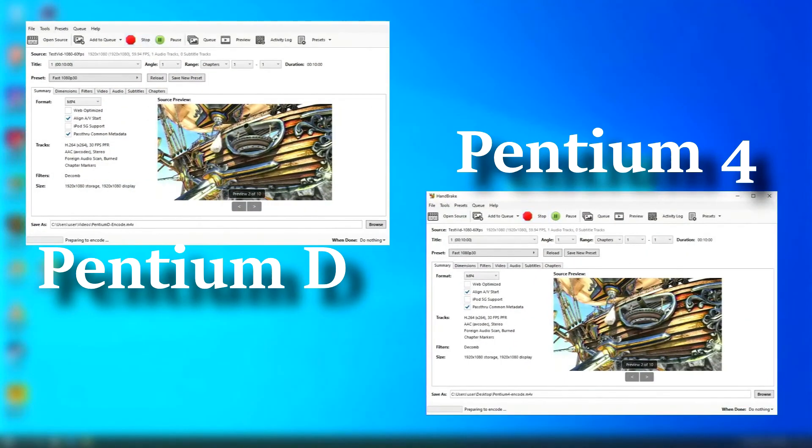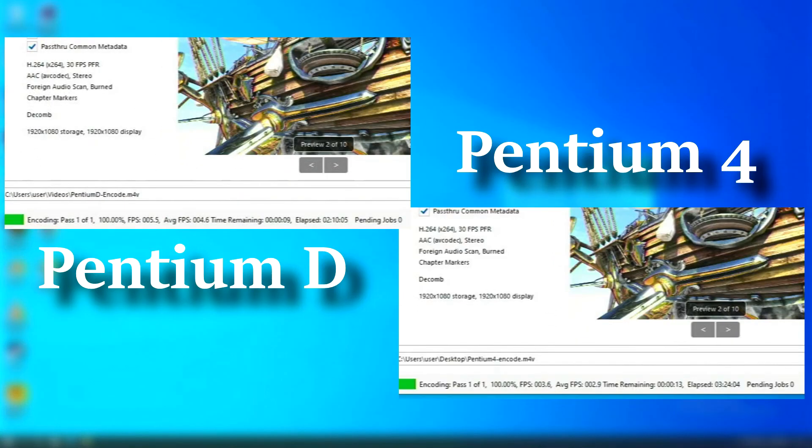Now moving on to video encoding. I used Handbrake with the 1080p fast defaults, using CPU encoding only. These CPUs were never designed with H.264 encoding in mind, but the Pentium D finished first at 2 hours 10 minutes, while the Pentium 4 lagged behind at 3 hours 24 minutes. So the Pentium D was actually around 57% faster.